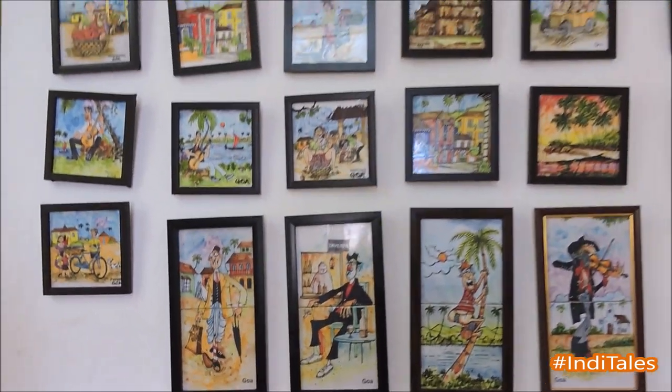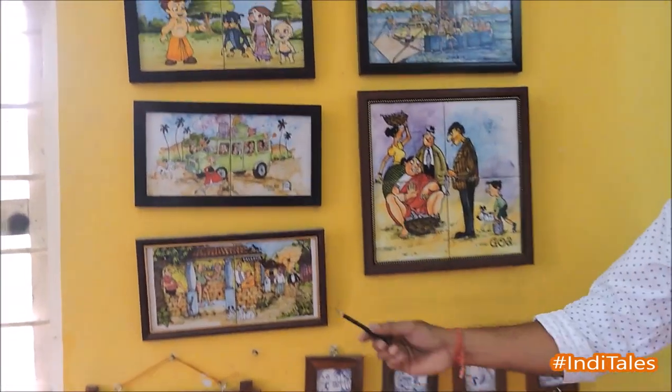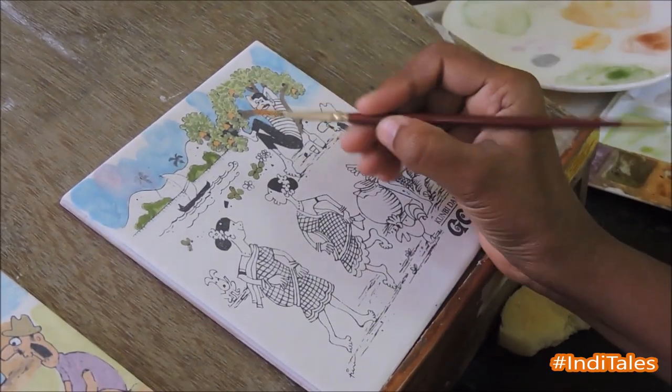Shankar tells us that Azulejos was born in the Arab world, and it moved to Portuguese territory, and then it came to Goa with them. Although it was never made in Goa, the sketches of Goan landscapes and Goan beaches were sent to Portugal.